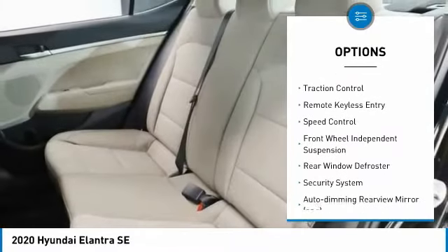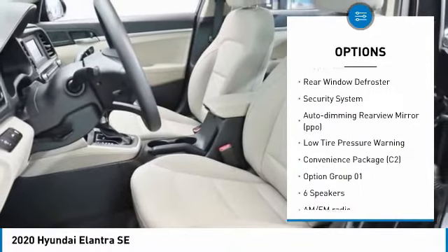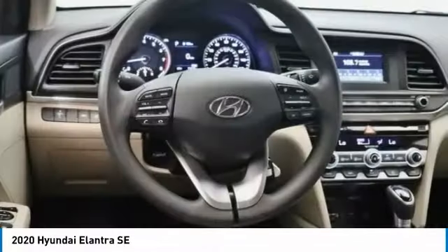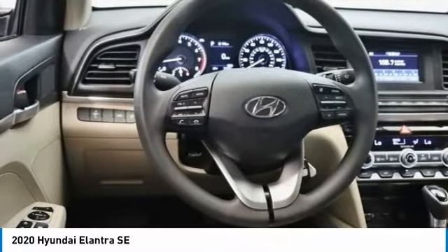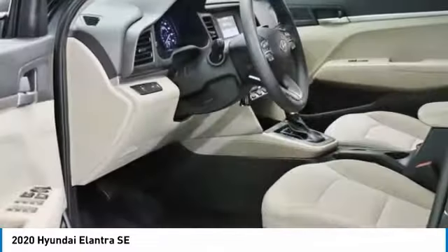Electronic stability control, brake assist, traction control, remote keyless entry, speed control, front wheel independent suspension, rear window defroster, security system, auto dimming rear view mirror, low tire pressure warning.